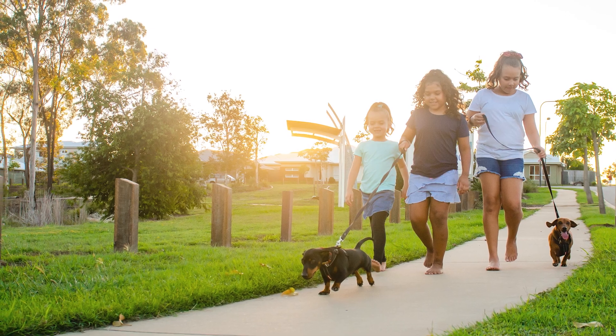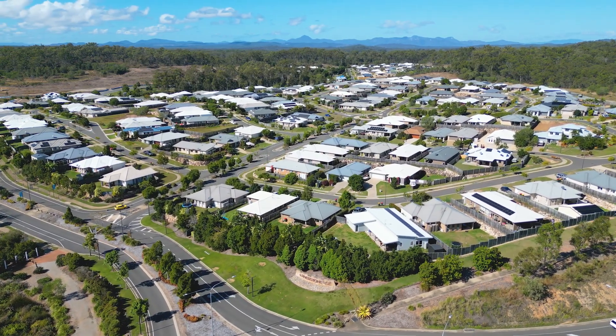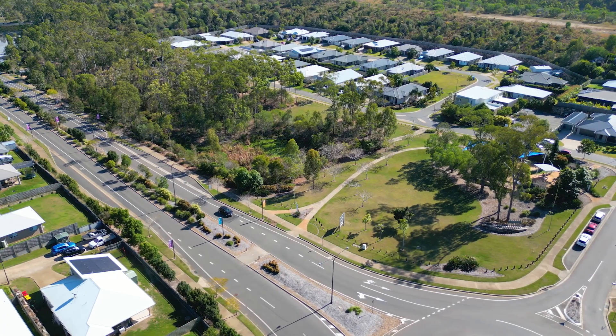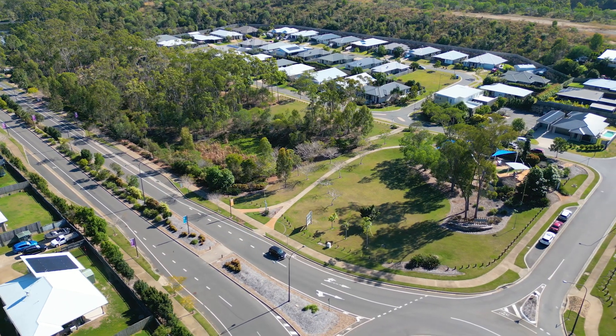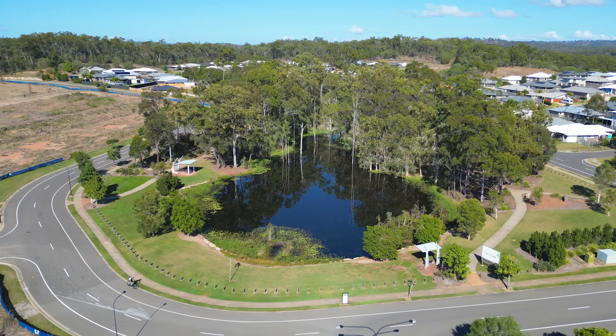Why Riverstone Rise? Riverstone Rise is Gladstone's only master-planned community. It was formerly owned by the Turek family and upon completion will have access to 4.2 kilometers of Boyne River frontage. It has been carefully designed to ensure the community can enjoy lush green areas and parklands throughout the estate. Everything is just at your fingertips.